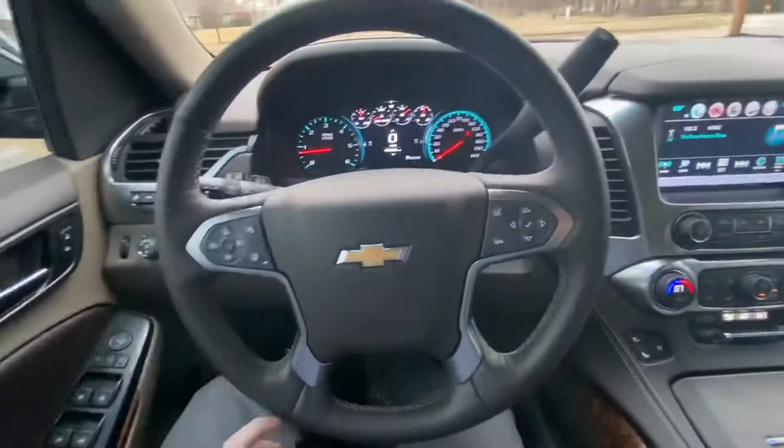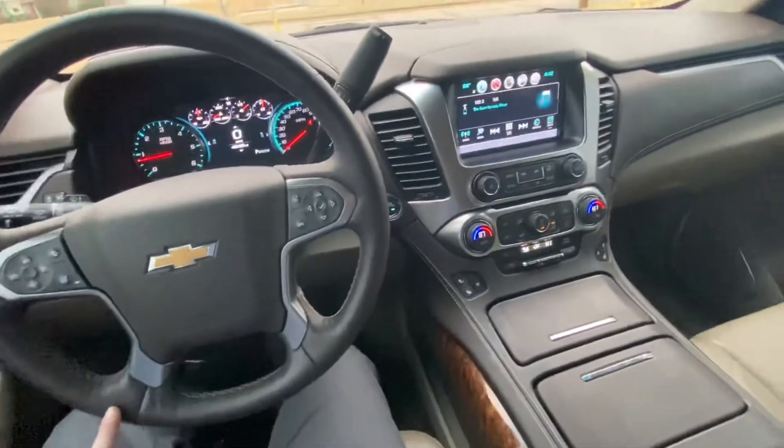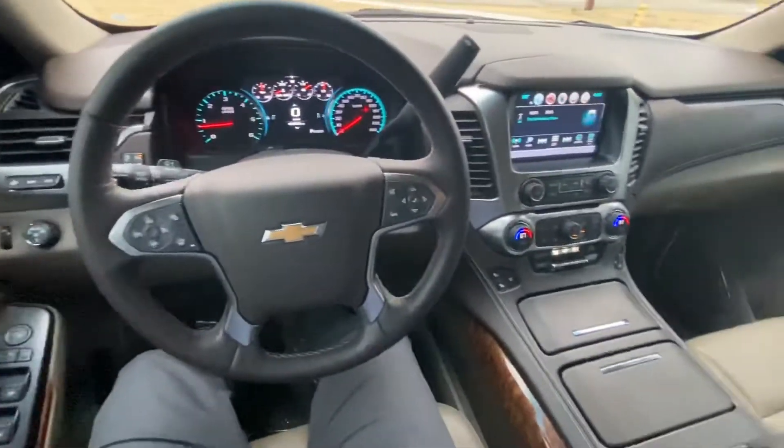Nothing on the headliner either, so it's definitely a clean car. Just a few minor little touch-up spots they did on the outside — other than that it's in awesome condition. Let me know if you have any questions: 918-704-4265. Thanks, bye.